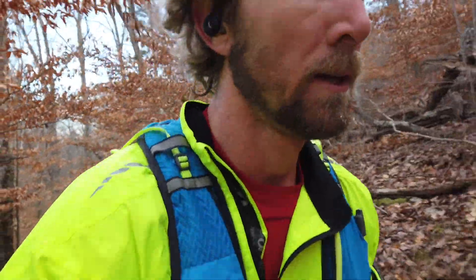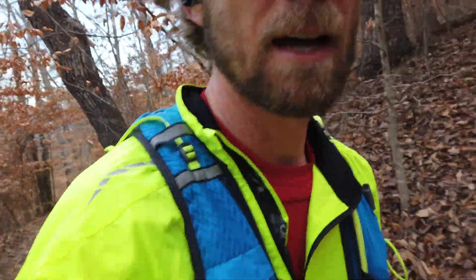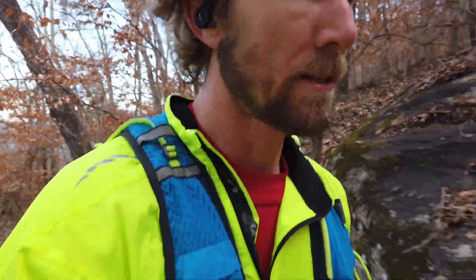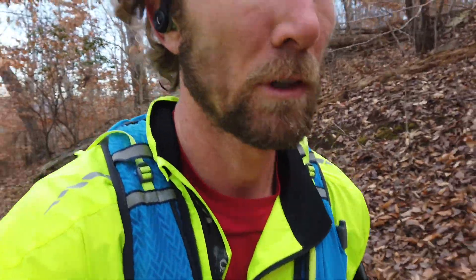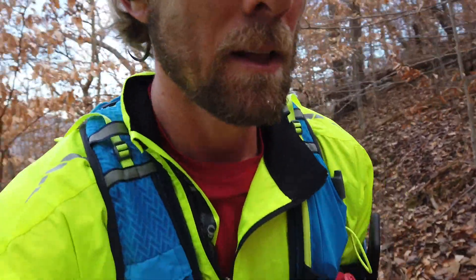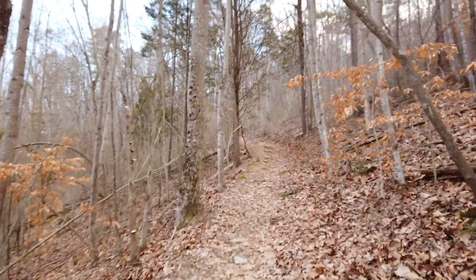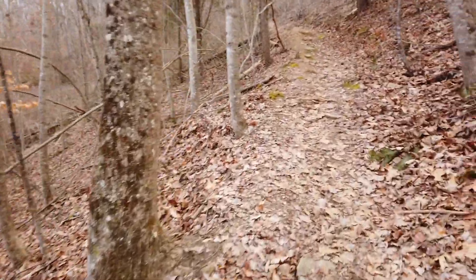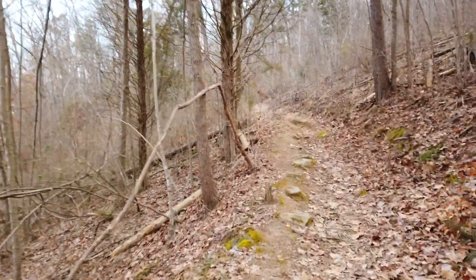Alright, halfway mark — 6.55 miles done. There's apparently a spring that way but it's another half mile, and though 14 isn't that much more than 13, I'll just stick with 13 miles for the day. Now we're going to hike back up, which in ultrarunning is a good skill — the faster you hike the faster you go.